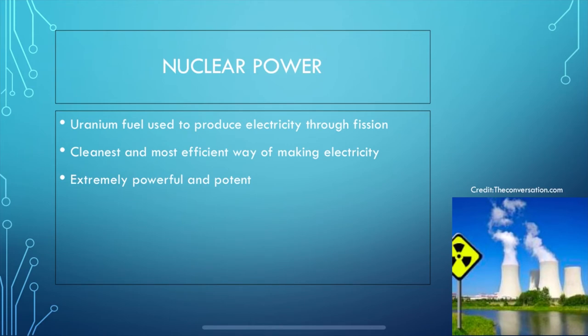The nuclear power process begins when uranium fuel in a nuclear power plant is put through fission, where extra neutrons are introduced to the uranium atoms, causing them to split. It is one of the cleanest and most efficient ways of making electricity, as the power plants don't burn any materials, so they don't produce any smog or combustion waste. They also produce no harmful gases, so they don't harm air quality or affect climate change. Nuclear power already supplies approximately 20% of energy in the United States and 12% worldwide.